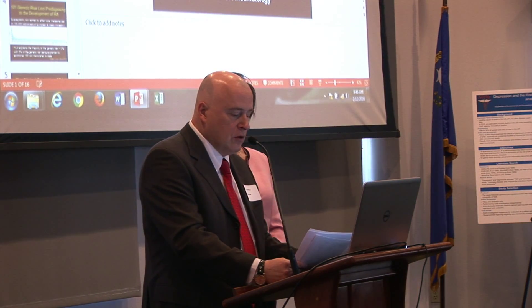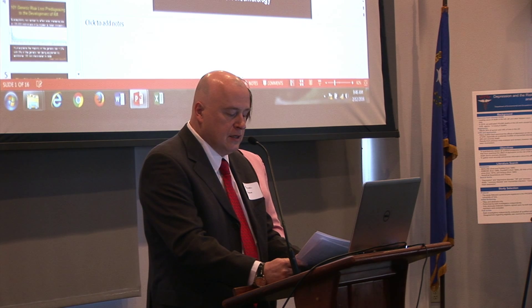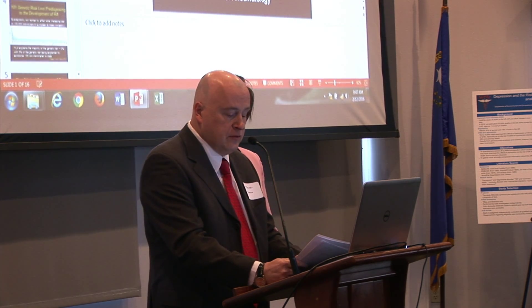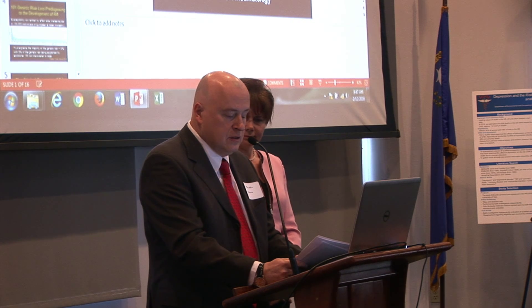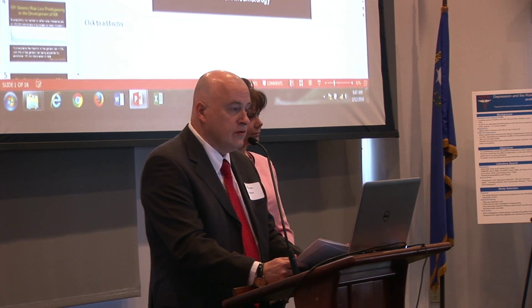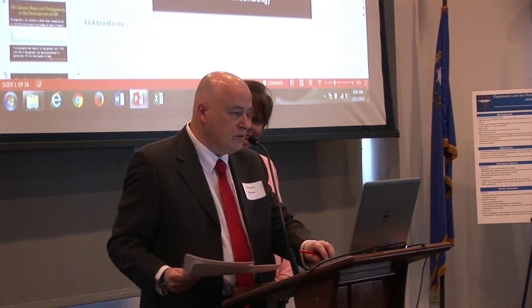Our third lecture will be Dr. Yulah Bolich, who is currently the Division Chief of Rheumatology in the Department of Medicine at the University of Minnesota. She will present on Genetics for Rheumatology. She is an adjunct faculty member, and we're very glad to have her talk to us about this.